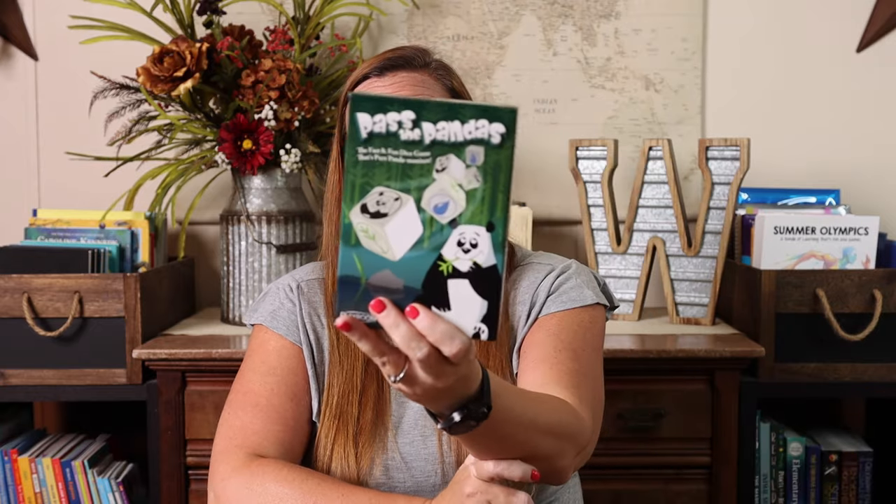Along those same lines is Pass the Pandas — it has become a recent favorite here. All you need is a handful of dice and you don't even have to keep score. When we travel with this game, I love the box but all you need are the dice, and it even comes with a little bag. I just leave the box at home and take the bag of dice. This is also fantastic for your pool bag or beach bag because the dice — nothing's going to happen if they get wet.